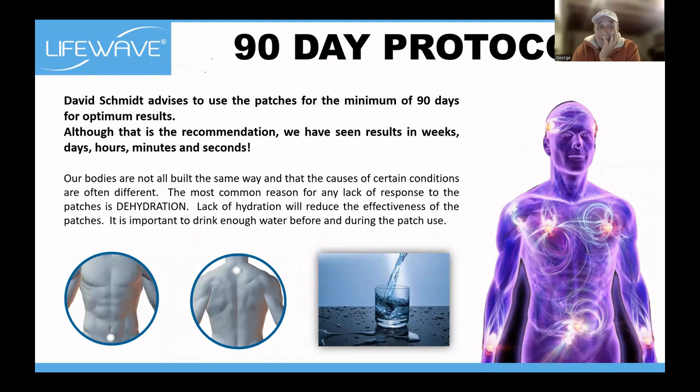The 90-day protocol: David Schmidt always says 90 days. We have seen results in minutes, seconds, hours, days, and weeks, but not everybody gets those results immediately. Birgit is a perfect example — she's very direct, and when she says she's going to do something, she does. I saw her after two weeks and she said it wasn't really doing anything for her.